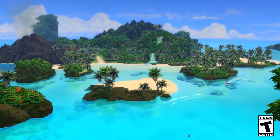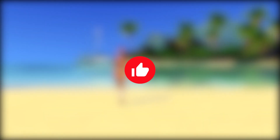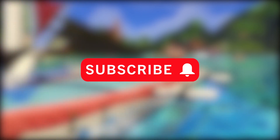Hey guys, what's up? It's Pixelate here, welcome back to another Sims 4 news and info video. I am very enthusiastic and very excited today because we all know the Sims 4 Island Living was announced today.